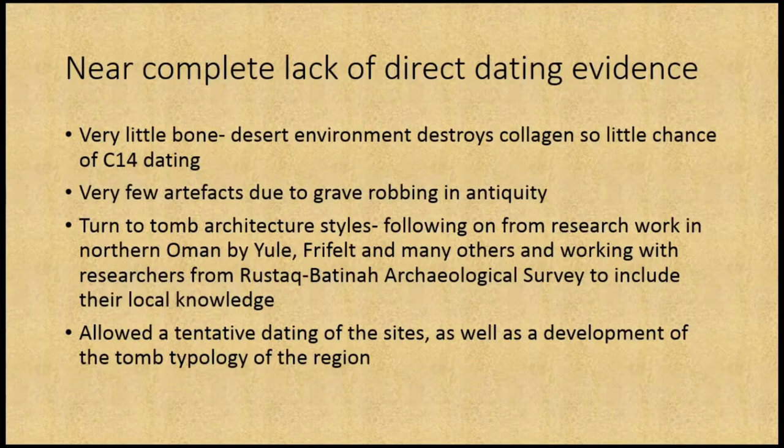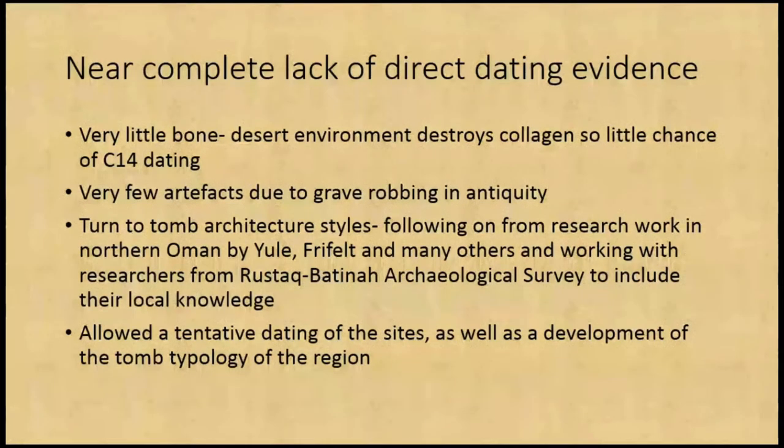Almost every single grave was heavily disturbed in some capacity, so you're losing an awful lot of the evidence required to actually try and date these sites. One of the serious problems we had as a mission was actually putting our work into context. Because there's very little bone, and the desert environment also destroys much of the collagen, we had very little chance of C14 dating. So we had to turn to tomb architecture to attempt to classify and date some of these structures, which follows on from work by Freyfeld, Yule and others working in northern Oman, and working with researchers from the Rostock Batna survey.